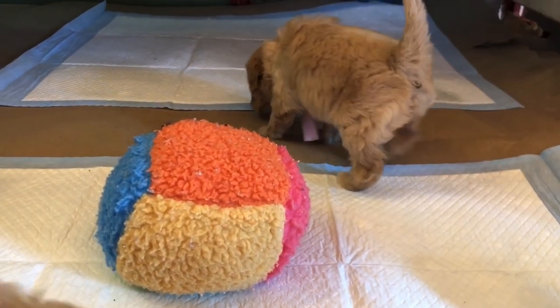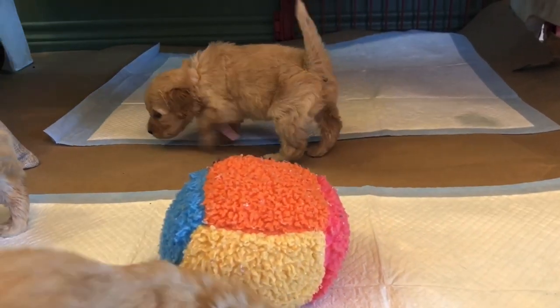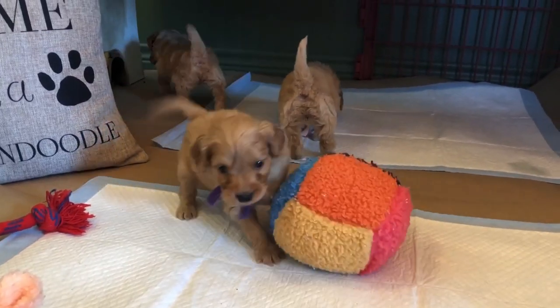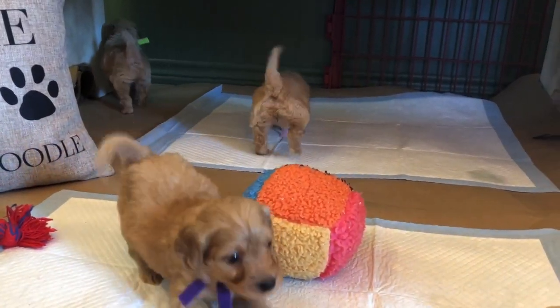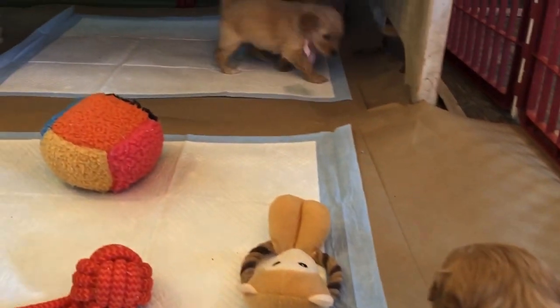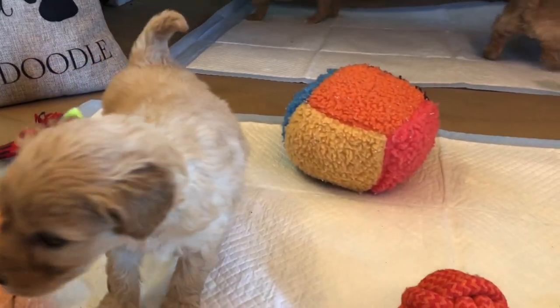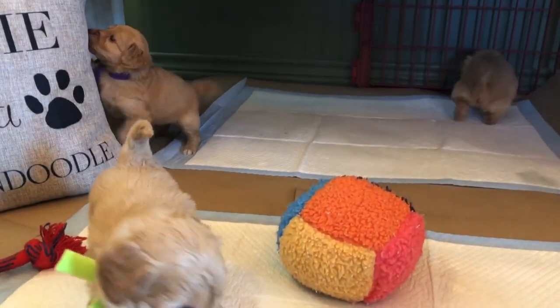That reminds me — when your puppies go home, you might still have a little bit of winter depending on where you are. Just keep in mind that these little babies cannot regulate their temperature very well. Extreme temperatures — both cold and hot — are a concern. Especially here in Texas: if you're feeling warm, they're definitely feeling warm and they've got to come in.